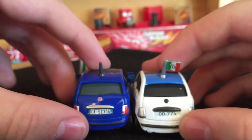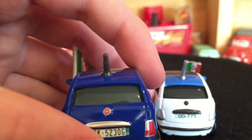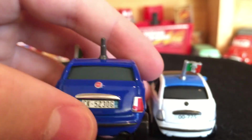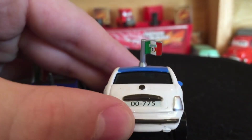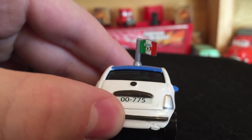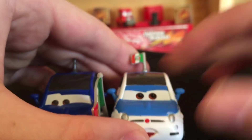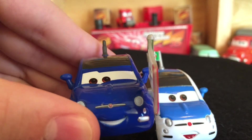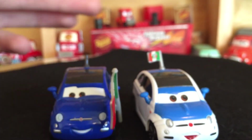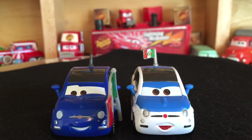They are the same model, but Mattel kind of made Frank more explicitly like a Fiat — you can clearly see 'Fiat' right there. Frank's license plate reads CK5230G, while Alberto's has a black circle with 00-775. On the front, Frank has a red dot with two black lines, whereas Alberto's front has a red Fiat logo in the middle. Maybe Mattel got the Fiat licensing so they could actually put it on their diecast.